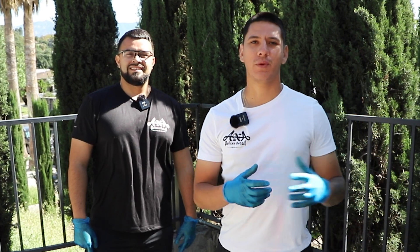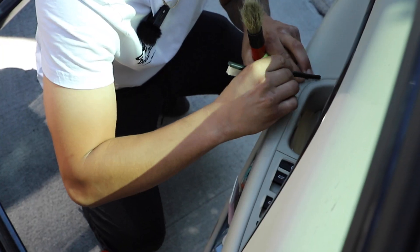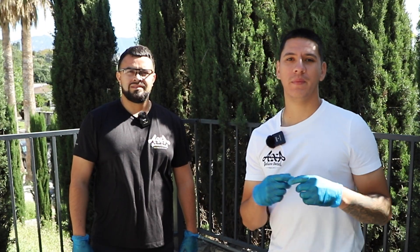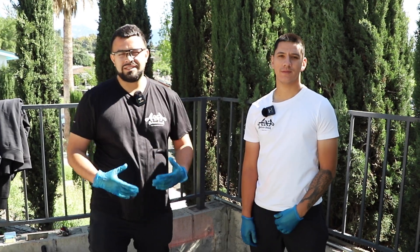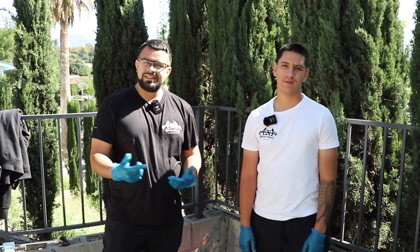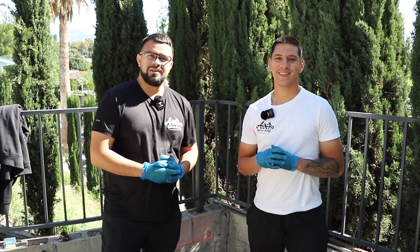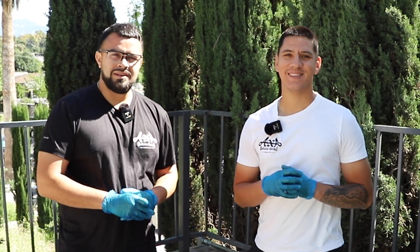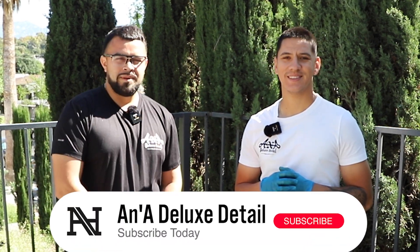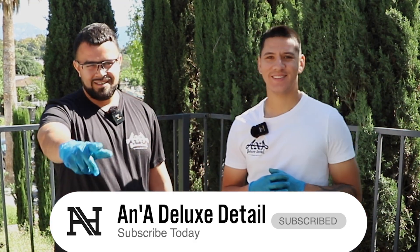You guys seen it here — that's how we take care of a full detail. We clay barred it, we gave it a wax, we brushed every door, we extracted some stains. Let us know how you guys do it down in the comments below. If you want to continue to see our journey, don't forget to comment, like, and subscribe to our channel at A&A Deluxe Detail. And don't forget to also be a good person today — always help someone, whether it's something small or huge. Just get out there and be a hero, man. Let's get it.